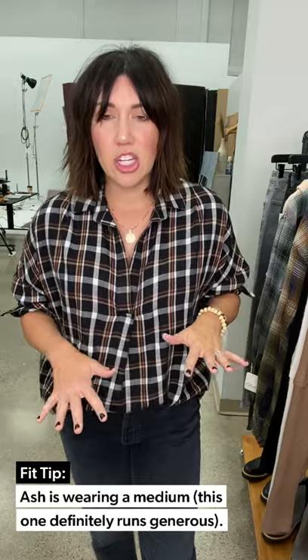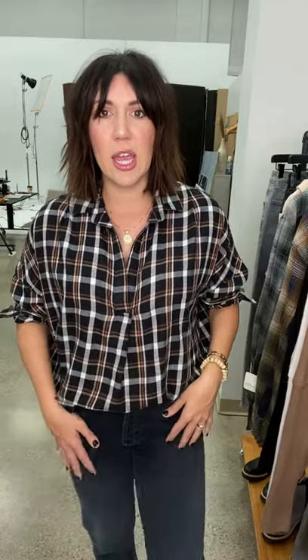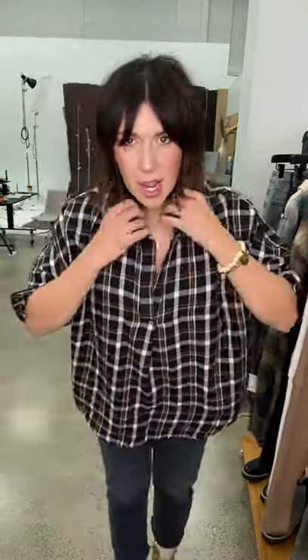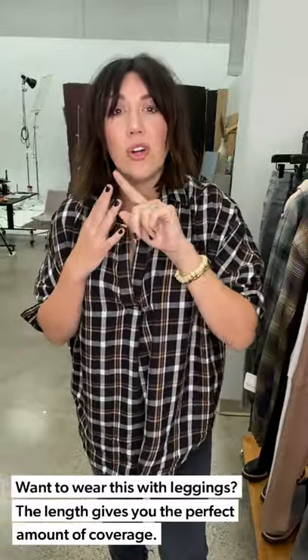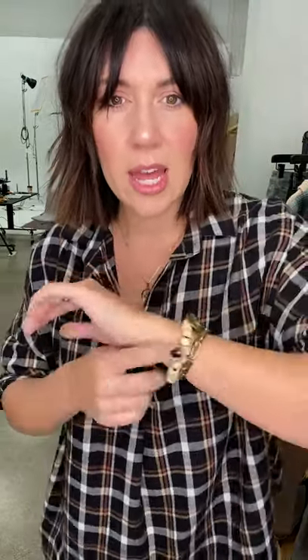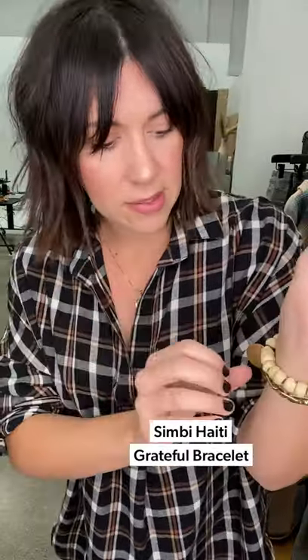I'm wearing a medium, definitely generous. I threw it in a half tuck to pair back to the straight legs, create a waist and some length. But this is an awesome little leggings top — it would be a fun upgrade to a plaid paired with a vegan legging and these little sneakers. I have on my favorite little coin necklace and a fun little bracelet stack with our Simbi bracelets.